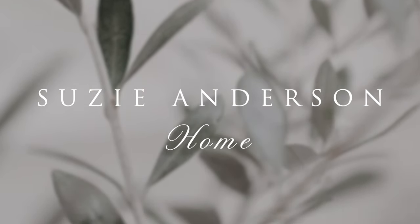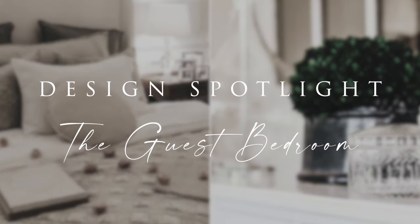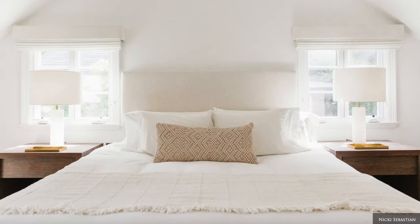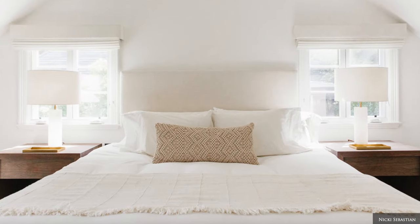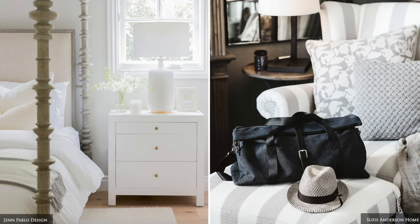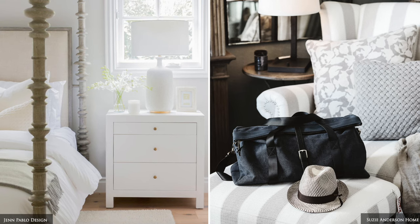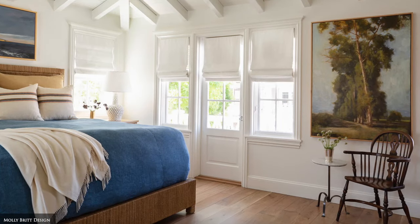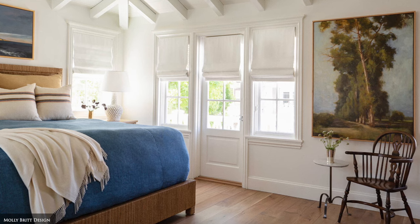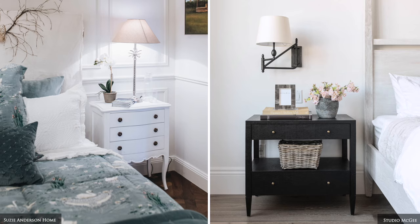Welcome back to Suzie Anderson Home. This week we're sharing how to style your guest bedroom so you can create a space that offers a home away from home experience. When it comes to creating a welcoming space, it's the little things that count. Beautiful bed linen, gently fragranced pillows, blackout blinds, a plush bathrobe and inviting lighting are just some of the elements that combine to create a memorable stay for your guests.